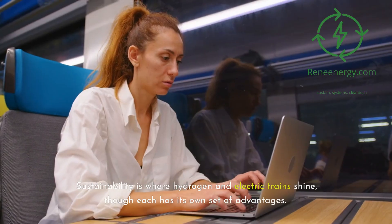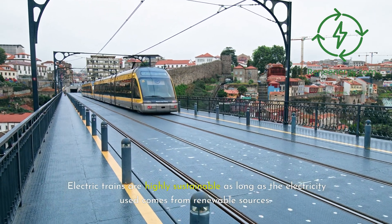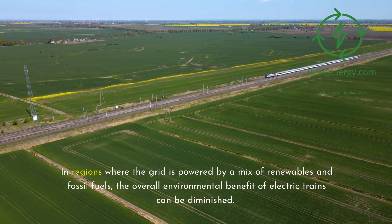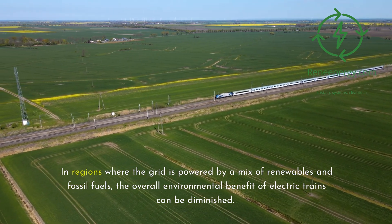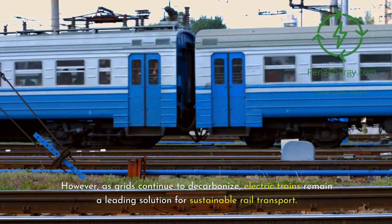Sustainability is where hydrogen and electric trains shine, though each has its own set of advantages. Electric trains are highly sustainable as long as the electricity used comes from renewable sources. In regions where the grid is powered by a mix of renewables and fossil fuels, the overall environmental benefit of electric trains can be diminished. However, as grids continue to decarbonize, electric trains remain a leading solution for sustainable rail transport.